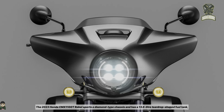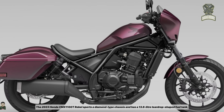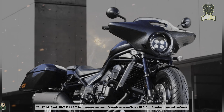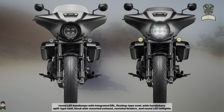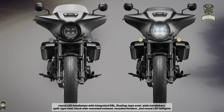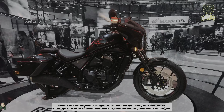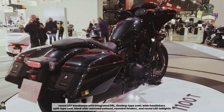The 2023 Honda CMX 1000 1000T Rebel sports a diamond-type chassis and has a 13.6-liter teardrop-shaped fuel tank, round LED headlamps with integrated DRL, floating-type cowl, wide handlebars, split-type seat, black side-mounted exhaust, rounded fenders, and round LED taillights.